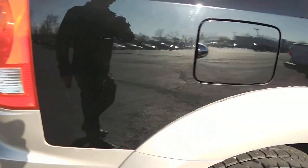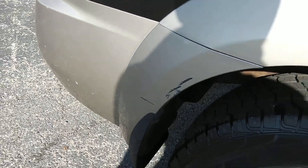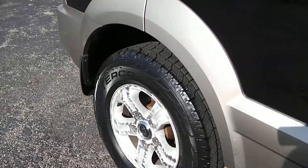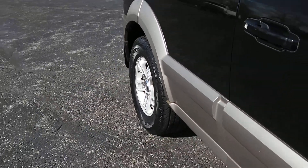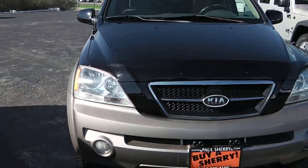Around on the passenger side, just showing that the tires are still in excellent condition. You do have a couple of scratch marks right there. And once again, it's a 2003 Kia Sorento.